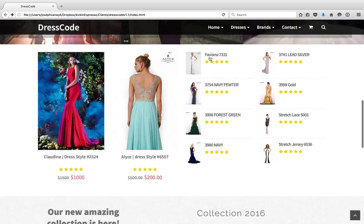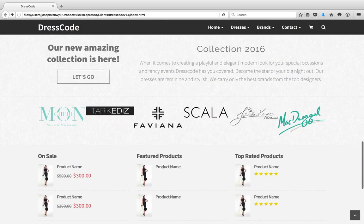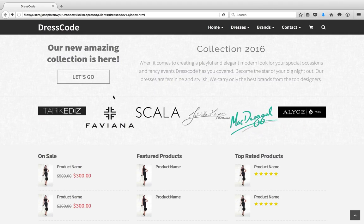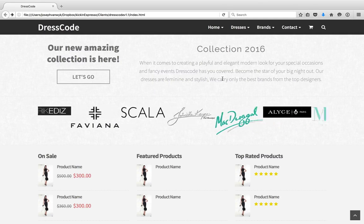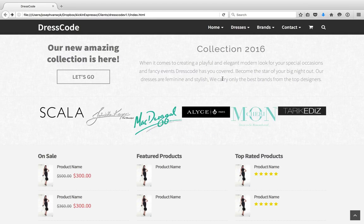And then there are some other smaller thumbnails — pictures of different types of dresses that you guys carry, the different lines you can illustrate here on the right-hand side as well. And this is kind of a little about us section that basically covers a bit about the styles and what type of dresses you carry, that type of thing.